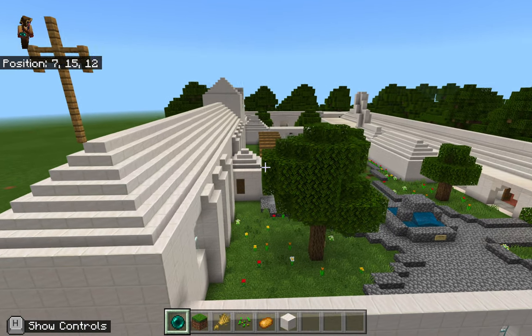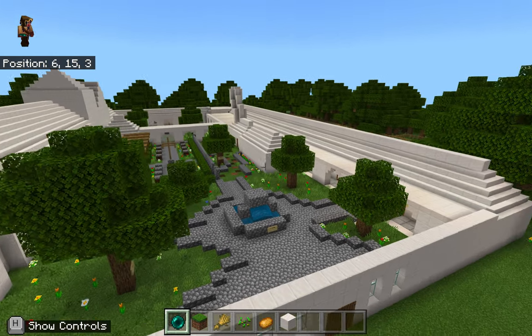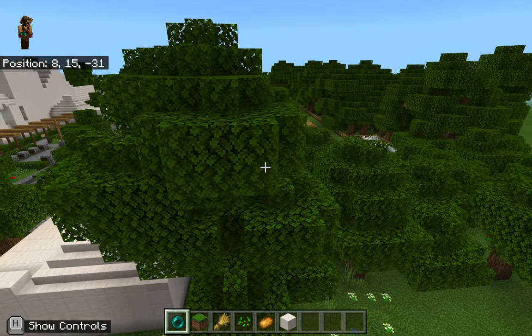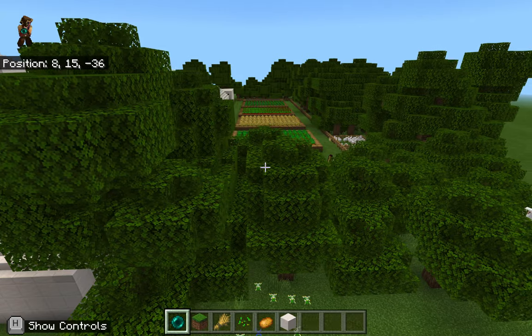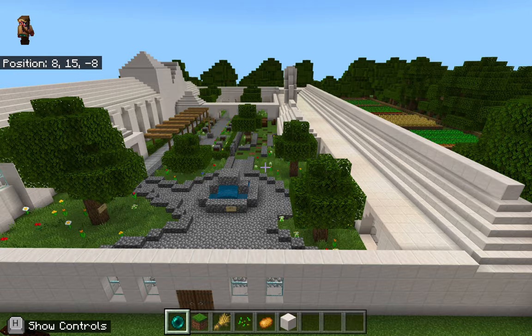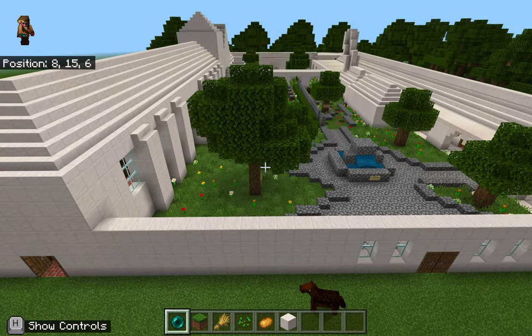San Gabriel Mission was founded on September 8, 1771, by Father Junipero Serra. It was built by slaves from a nearby Indian village, Tongva. The materials used to build the mission are stone, brick, and mortar. This mission took 26 years to build.